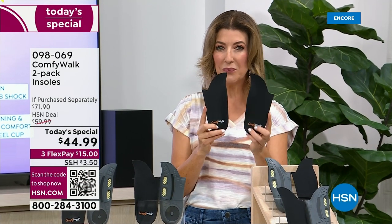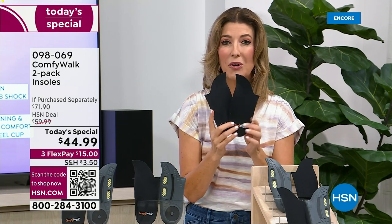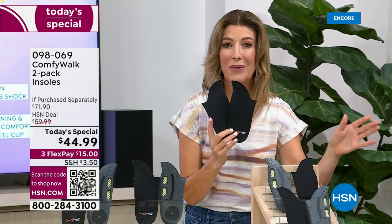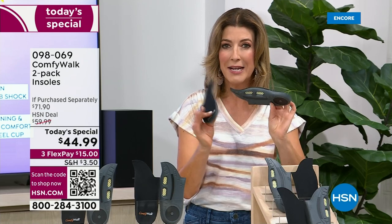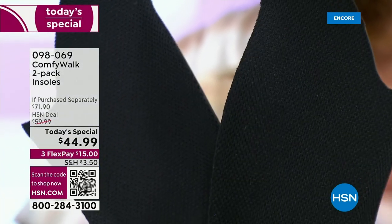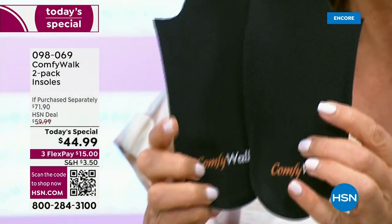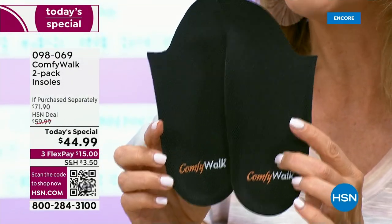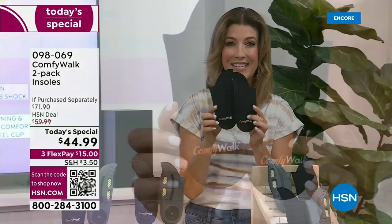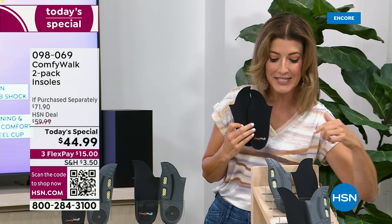How about insoles you never have to fit, never have to trim, never have to cut? Insoles that are so easy to slip into any pair of shoes you own. This is the magic of Comfy Walk — amazing technology: odor reducing, shock absorbing, arch support. All you do is order men's or women's. No sizes to worry about. Tonight we're going to give you our best value of the day, our best ever from Comfy Walk.